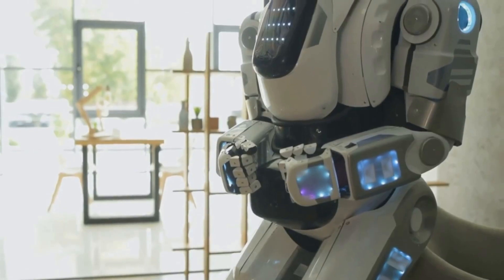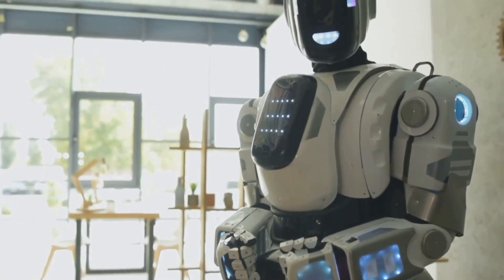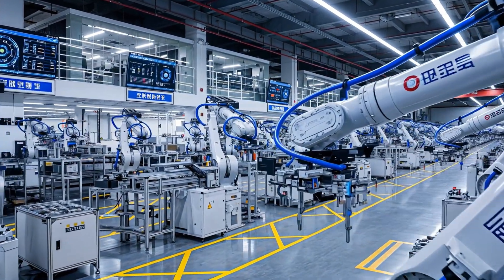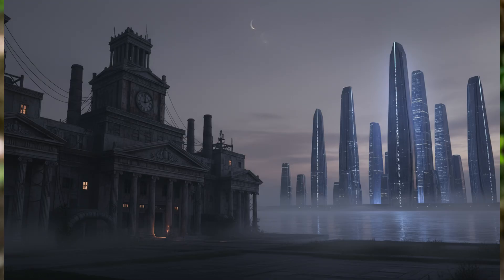Third, civilian and military tech are linked — the same AI and sensors power both. By dominating commercial robotics, China strengthens its military base, funded in part by global purchases. The R1 is a warning in plain sight: a calm, friendly symbol of a tectonic shift.